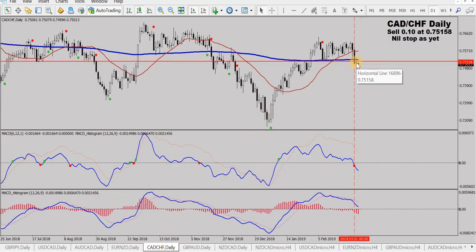CAD Swiss took a sell a couple of days back — Friday by the looks. Going down nicely. Not setting the world on fire, but it's all right.